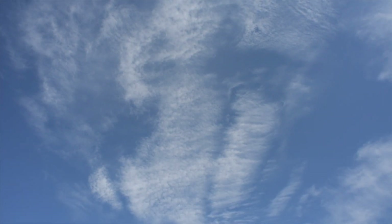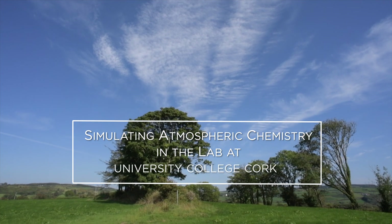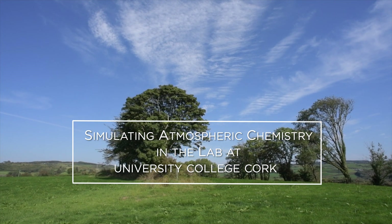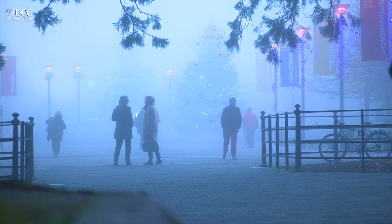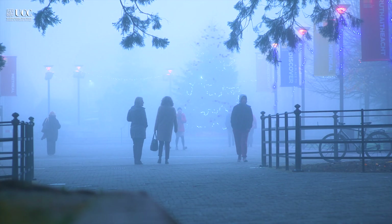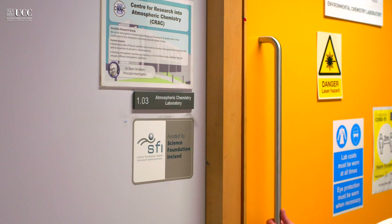It may be surprising to some people, but the air around us, the atmosphere, is in fact a big chemical reactor. Air pollution is now recognised by the European Environmental Agency as the single largest environmental health hazard in Europe, and is responsible for over 1,200 premature deaths every year in Ireland alone.